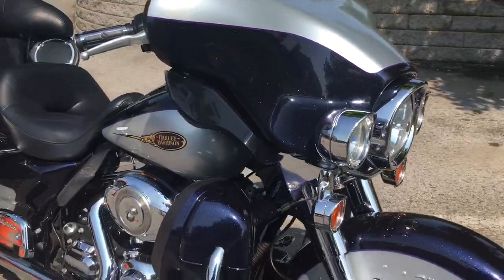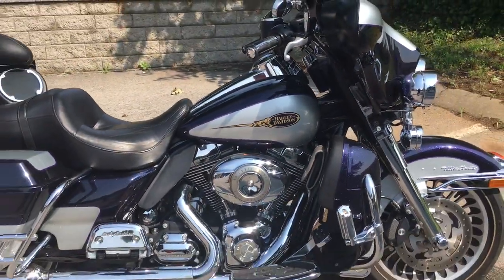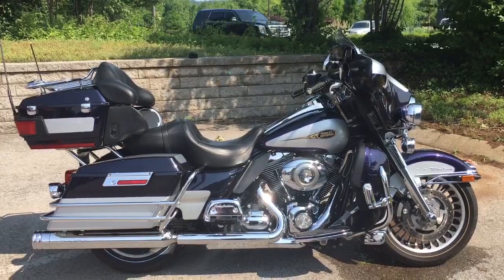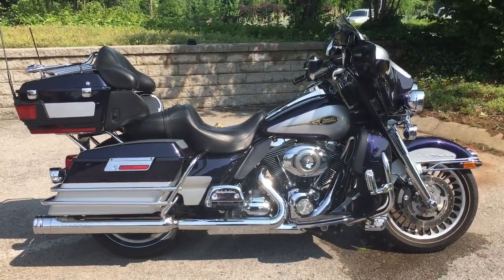You need to come in and take this motorcycle for a test ride — you will fall in love with her and probably end up taking her home. We're Harley Davidson of Cool Springs, 7128 South Springs Drive in beautiful Franklin, Tennessee.